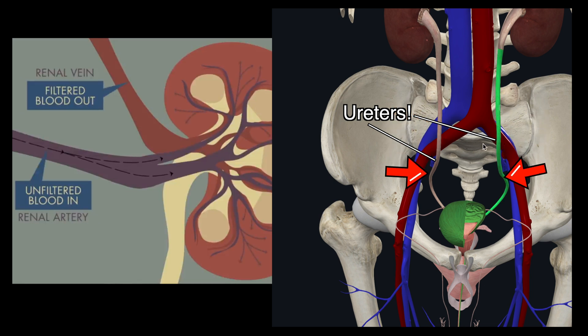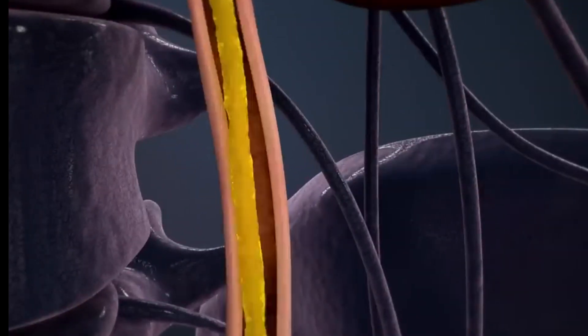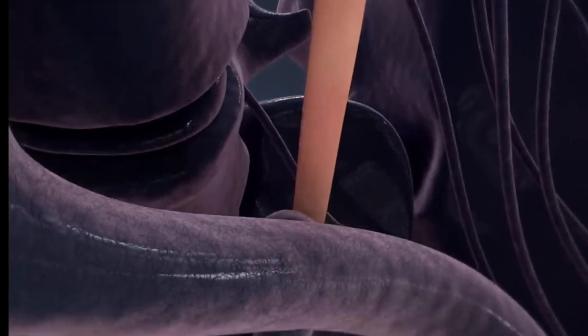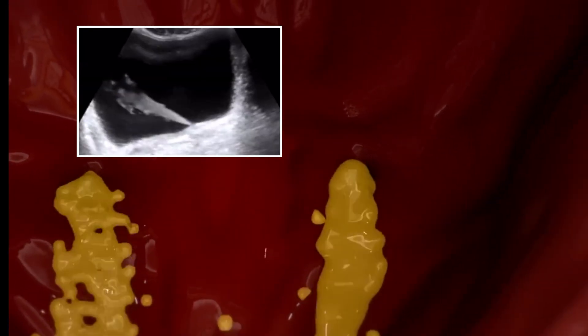The tubule sends compounds the body doesn't need and redirects them as urine out of the kidney through two long sewers called ureters. The ureter wall continually tightens and relaxes, forcing urine downward away from the kidneys, not allowing it back up or to stand still. These tubules empty their contents into the bladder to be discharged, ridding your body of that waste once and for all.